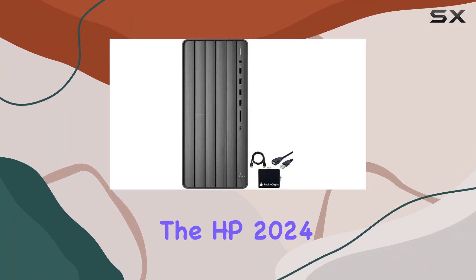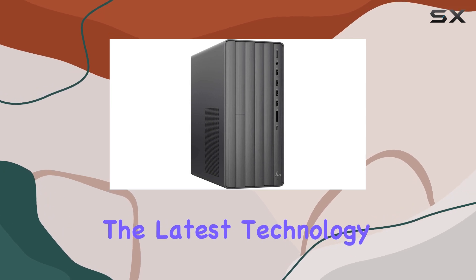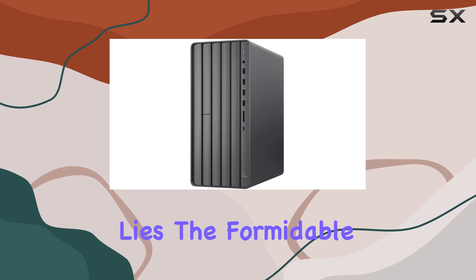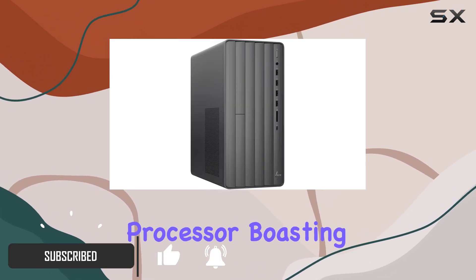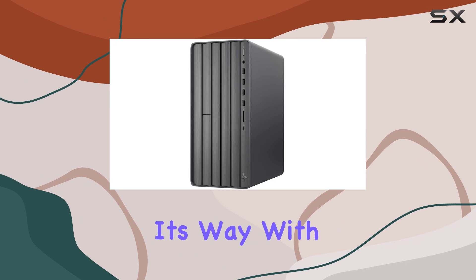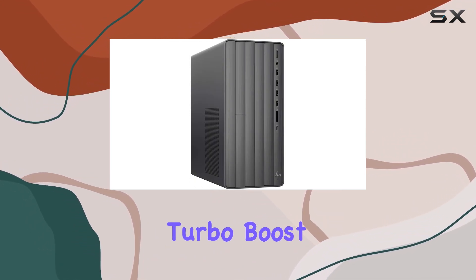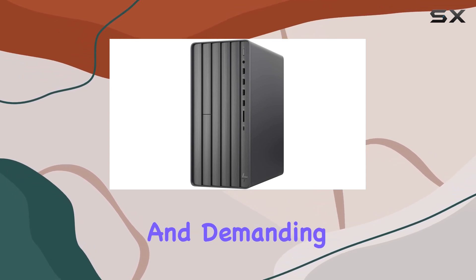Today, we're diving into the HP 2024 Envy desktop, a powerhouse packed with the latest technology to fuel your multimedia adventures. At its heart lies the formidable 12th gen Intel Core i7-12700F processor, boasting an impressive 12 cores and 20 threads, ready to tackle any task you throw its way. With speeds reaching up to 4.9GHz thanks to Intel Turbo Boost technology, this desktop is primed for seamless multitasking and demanding applications.